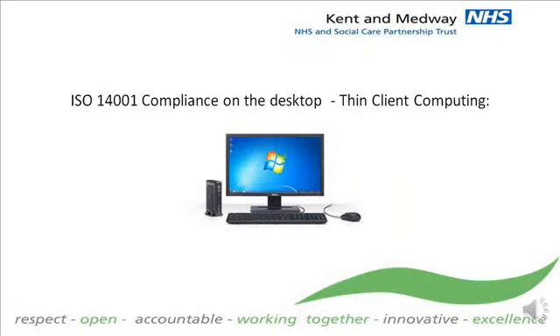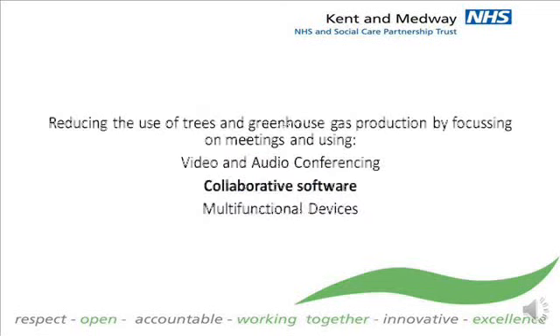For the future, by deploying a special thin client computer throughout the Trust, the energy consumption of each device can potentially be reduced from 350 watts to less than 10 watts. Within a estate of 1,000 desktop computers, it's easy to see that replacing a consumption of 700 kilowatt hours can be reduced to 10 kilowatts per hour. The Trust is currently in the process of tendering for new desktop devices to replace the current fleet.